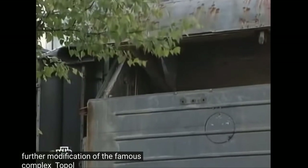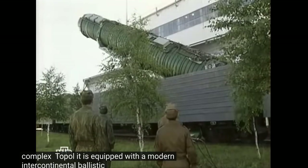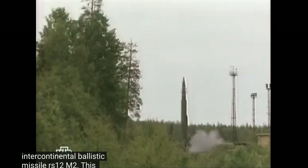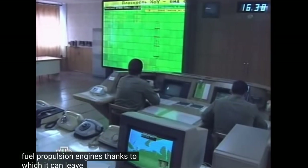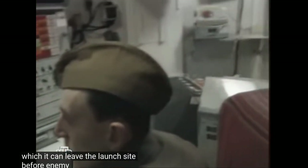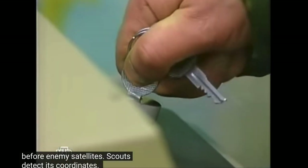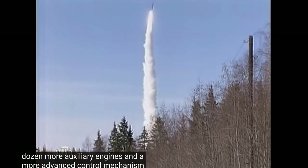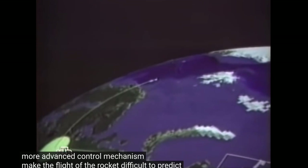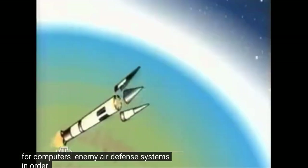This version can also be launched from a train carriage, which again makes it very hard to track the missiles. The RT-2PM2 Topol-M, otherwise known as the SIGGIE-B, is an ICBM — an intercontinental ballistic missile — on a mobile platform.